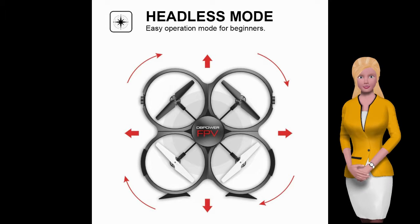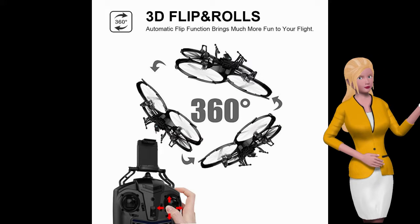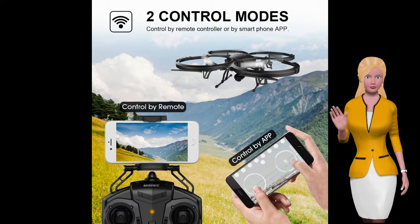No need to worry about losing it. Thanks to the headless mode, control of this drone is easy and you do not need to worry about the direction of the drone when flying it. You'll have total control for a straightforward flying experience.